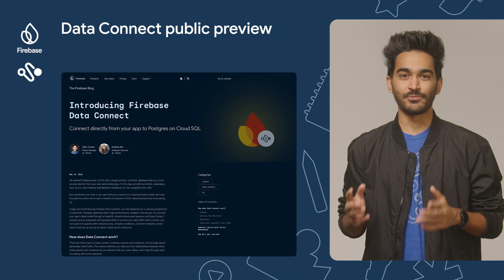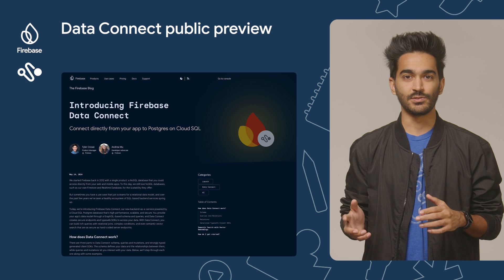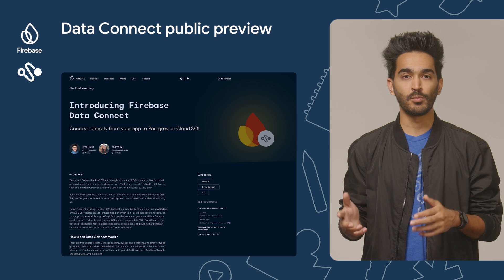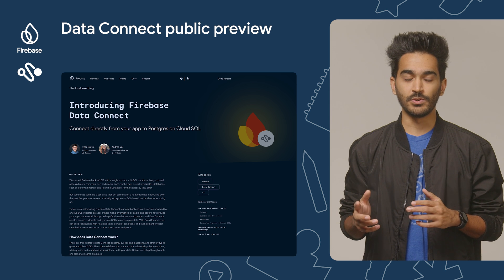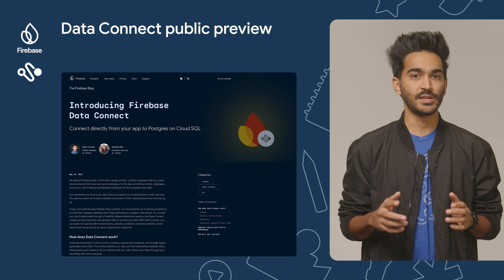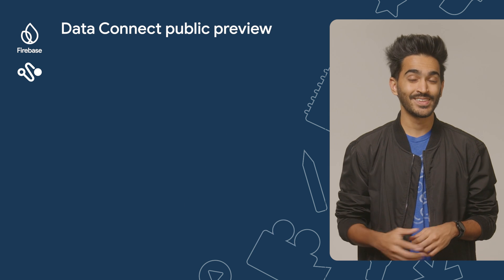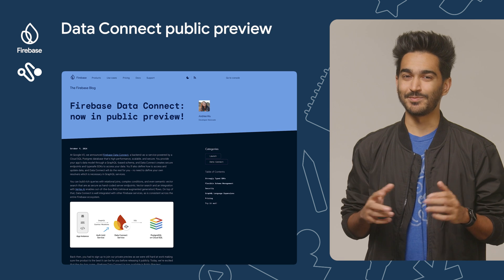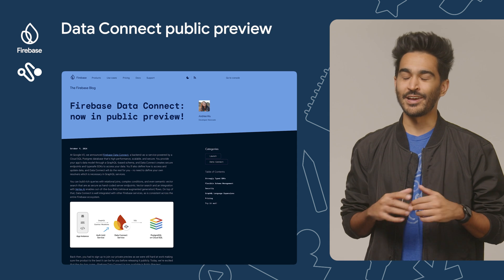Back in May 2024, we announced Firebase Data Connect, our first relational database solution for developers who want to create apps with Cloud SQL and TypeSafe mobile and web SDKs. Back then, you had to sign up to join our private preview as we were still hard at work making sure the product is the best it can be before releasing it publicly. The good news is that Firebase Data Connect is now available in public preview, meaning you no longer have to sign up to a waitlist and can try the product right away.